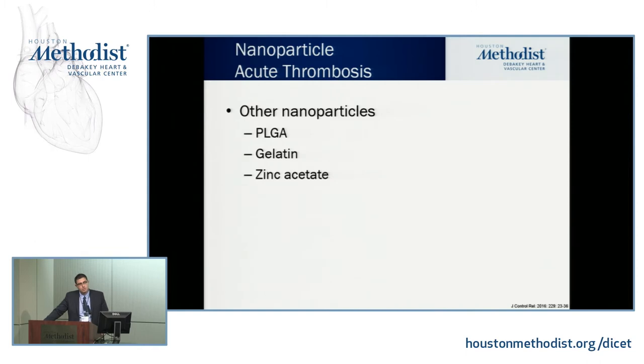Other nanoparticles have been used for acute thrombus. You can use various polymers depending on your application: polylactic acid, polyglycolic acid, or combine both to achieve the right degradation ratio and release rate. You can also use gelatin, zinc acetate, and other particles.